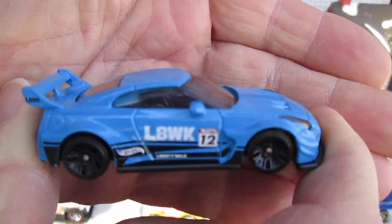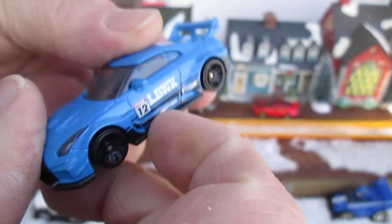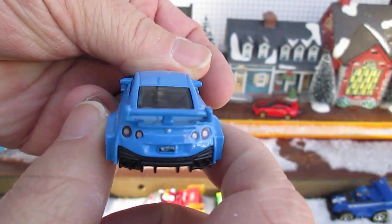Nothing's coming in clear yet. Got those clear headlight cases. LBWK — nice detail in the back on the taillights.